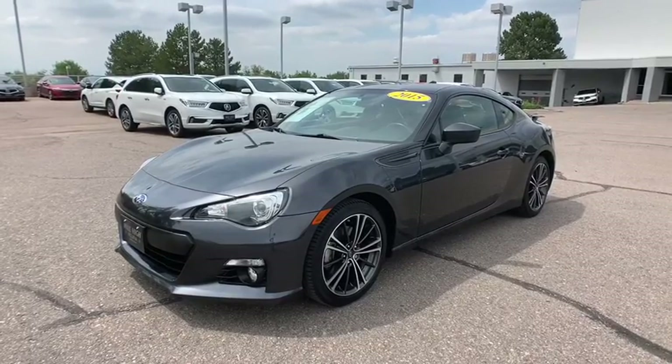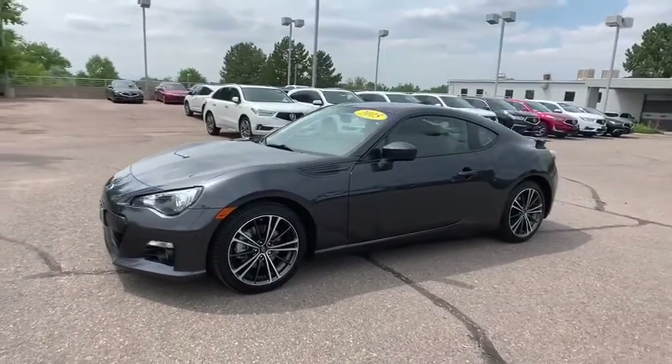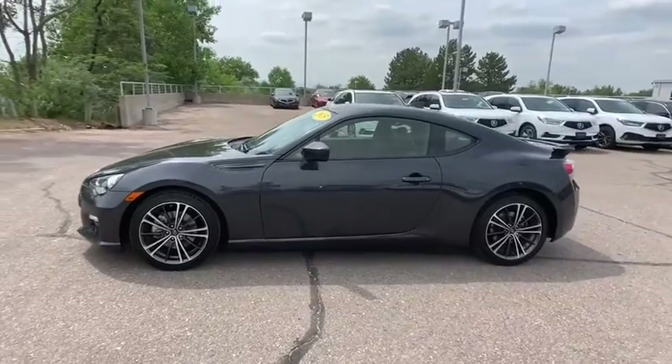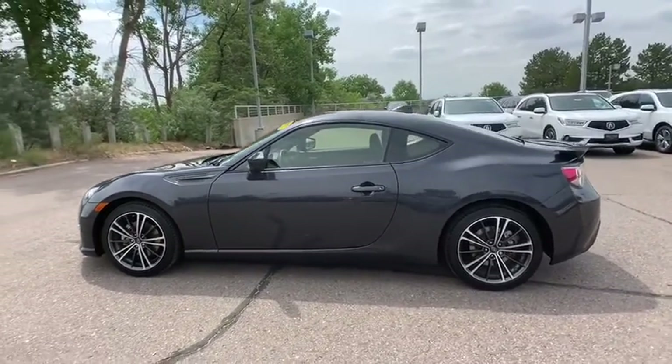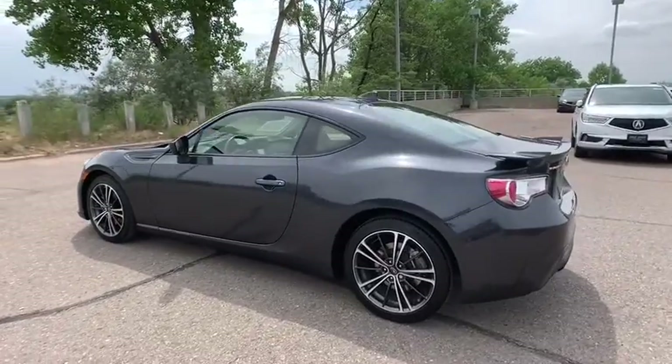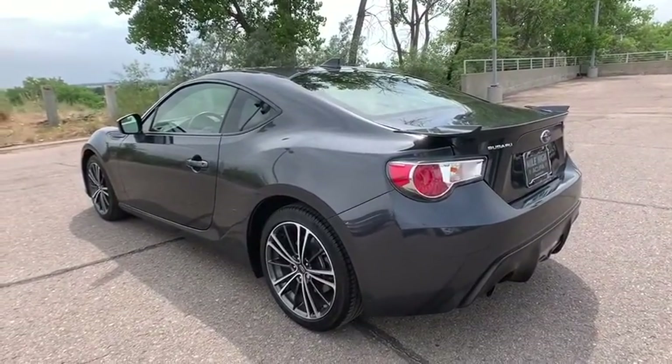Make a great choice today with the 2015 Subaru BRZ. The Subaru BRZ comes with agile handling, precise steering action, and powerful brakes, all contributing to a thrilling driving performance with a great fuel economy.